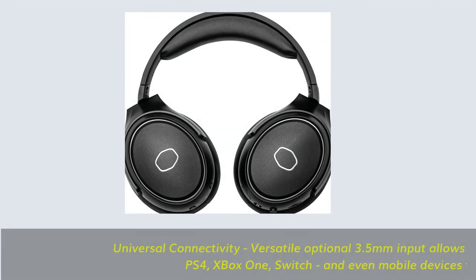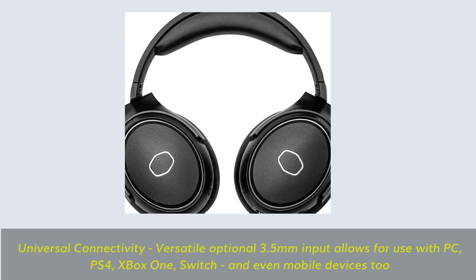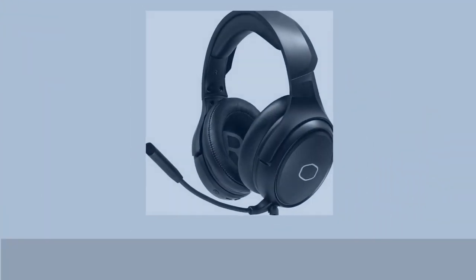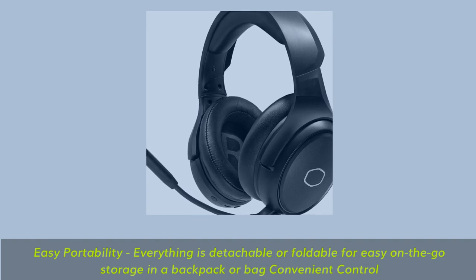Universal connectivity: versatile optional 3.5mm input allows for use with PC, PS4, Xbox One, Switch and even mobile devices too. Easy portability: everything is detachable or foldable for easy on-the-go storage in a backpack or bag.